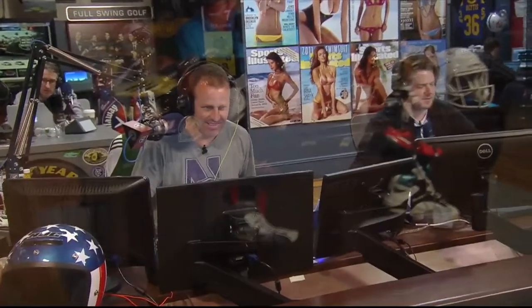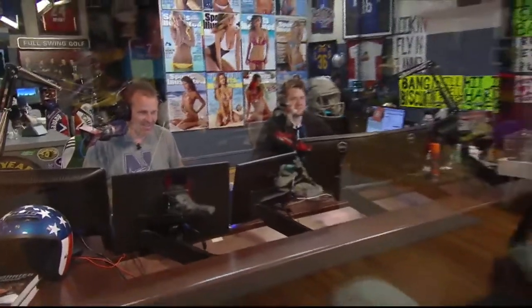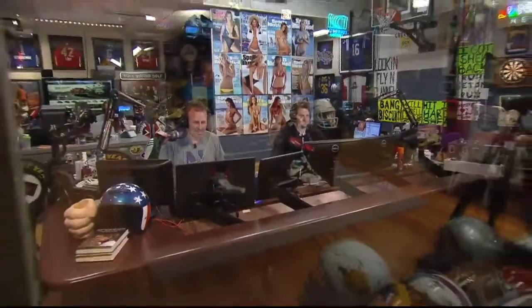The Ram heavy-duty. Ram 1500, 3500. Go to RamTrucks.com to see all of the great lineup that they have. Guts, glory, Ram.